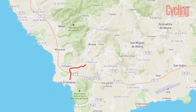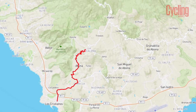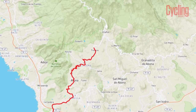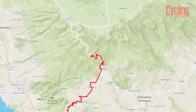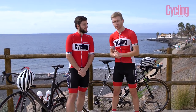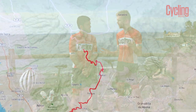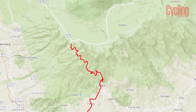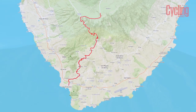The route goes along the TF51 road to Arona, then through a hairpin section to Escalona, and along the same road to Villa Floor. From there you join the TF21, also known as the Wiggins road, because Bradley Wiggins did a lot of his training on this section for the 2012 Tour de France. That road takes you all the way to the summit at the top of the crater of the volcano.